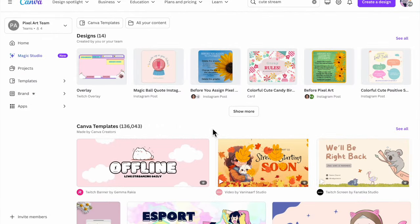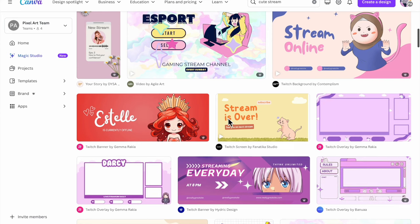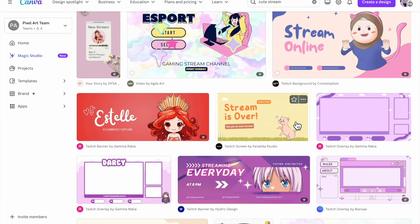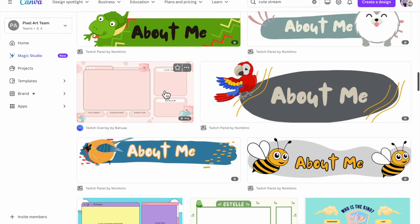Alright, so this is my Canva screen. I searched 'cute stream' in the top search bar and there are a bunch of choices. Remember, if you watched my live I talk about how important it is to dive right into that search bar — you're going to find lots of good ones. I like this one because I can put the live chat here and the webcam here. It's the pro version, and I do have premium.